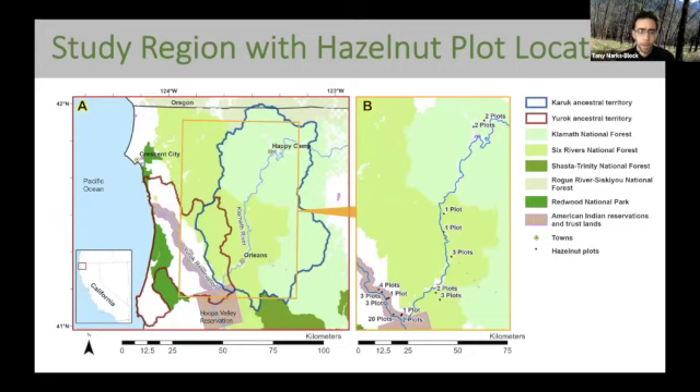These are where the plots are located — a lot of plots where the Cultural Fire Management Council has been burning, and then other plots throughout where the Klamath Tracks has been burning in Karuk territory as well.